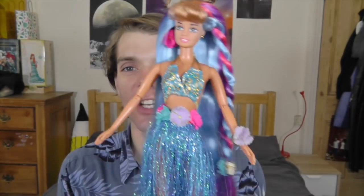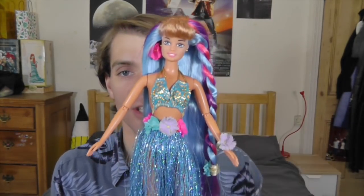Now I'm going to take her out of the box and give you guys a closer look at this doll. Here she is — and she is amazing. I am living for this hula skirt, I'm living for her moonlit hair. Can we just take a moment to appreciate all of this?